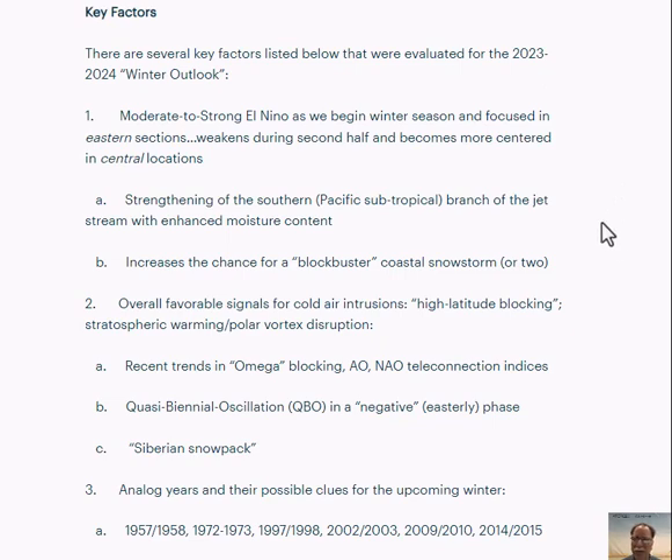An El Niño winter usually features an activated southern branch of the jet stream. That subtropical branch is enhanced by increased moisture content, leading to more storminess across the southern states, which in turn usually results in more storminess across the eastern seaboard. That is the reason I believe a blockbuster snowstorm is on the table — or two — this upcoming winter season in the I-95 corridor region, where there really hasn't been one in places like D.C., Philadelphia, New York City since about January of 2016.